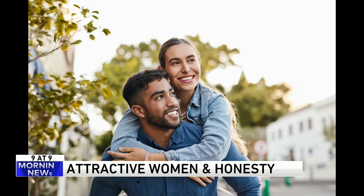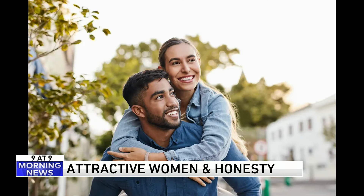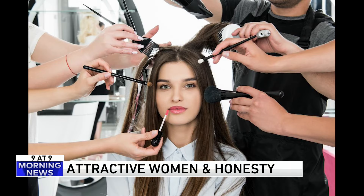It goes along with the argument of pretty privilege and how people's good looks have helped them in their lives. You can read more about it in the Journal of Economic Behavior and Organization — I have a subscription to it. It is a fascinating read.